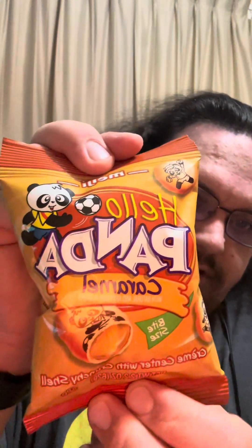The biscuit is good — I'd say honestly if there were a little bit more filling to biscuit it'd be even better, but as a quick little snack it's fine. It does say cream center with a crunchy shell. The chocolate is very creamy, nice and smooth.